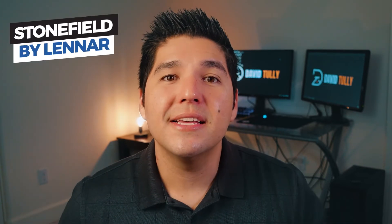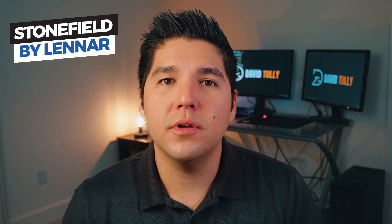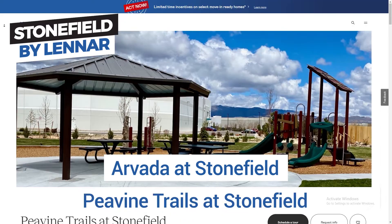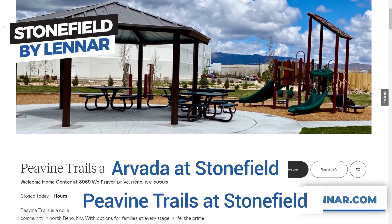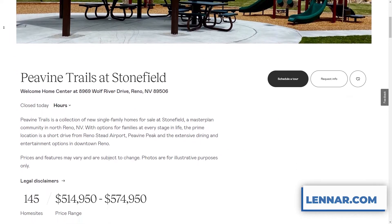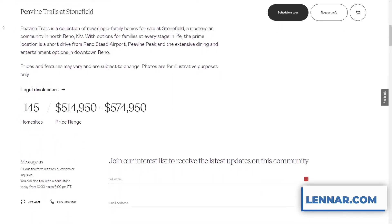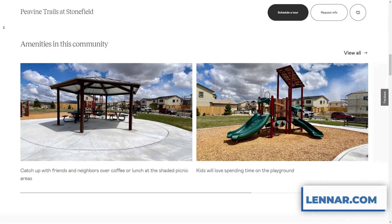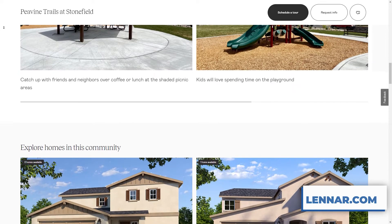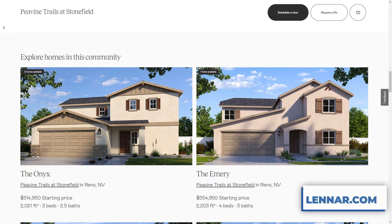The first community I want to talk about is Stonefield by Lennar, and they actually have two different communities within Stonefield. One is called Arvada, and the other is Peabine Trails. The only downside to this community is if you're looking for a single-story home, this community is not for you. They only offer two-story floor plans. But if you're looking for a two-story or don't mind a two-story, they have really good floor plans that range from about 1,600 square feet all the way up to about 2,600 square feet.